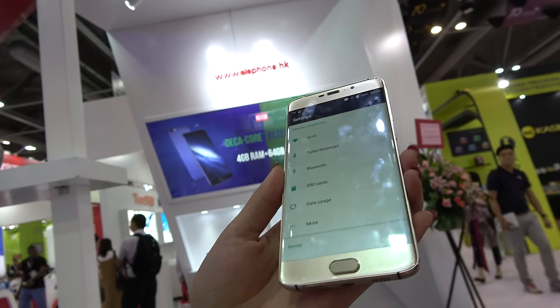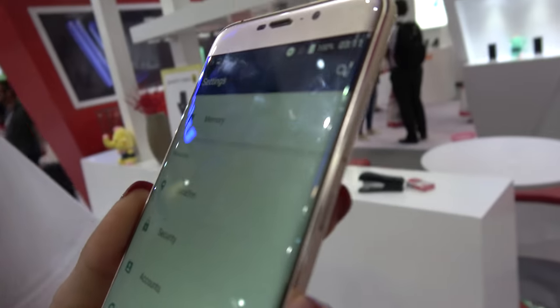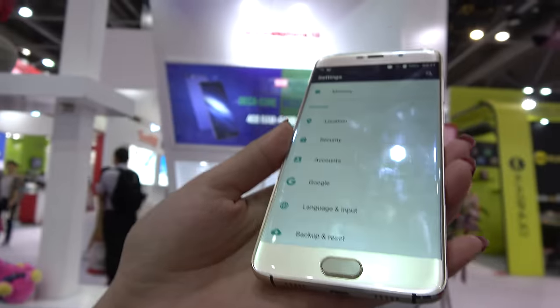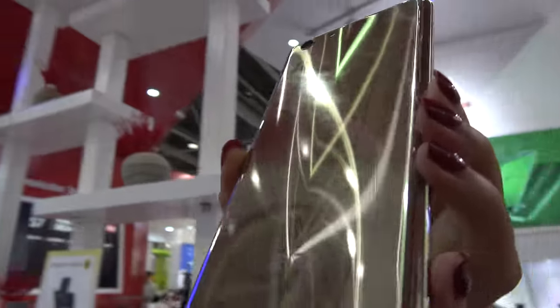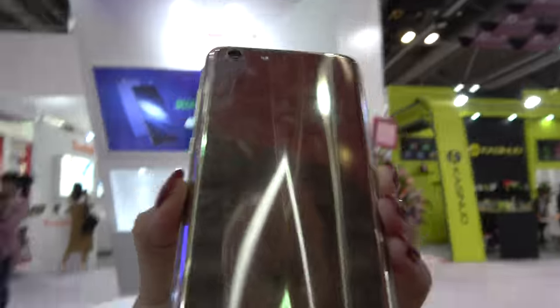How much does this phone cost? You can check online at www.elephone.hk and the price starts from $139.99. That's very cheap! And you can check the back cover — it is the 2016 latest GLEAR technology with GLEAR effect.